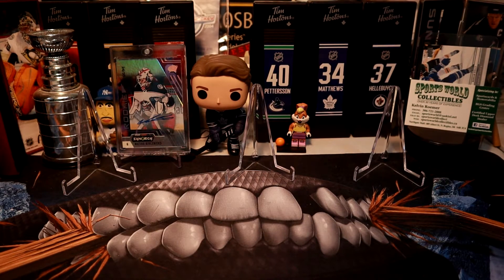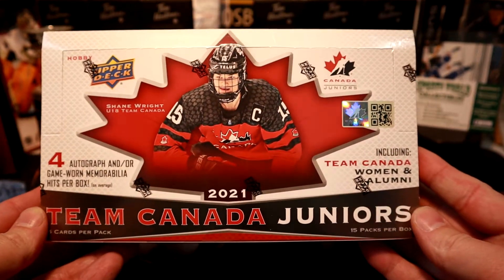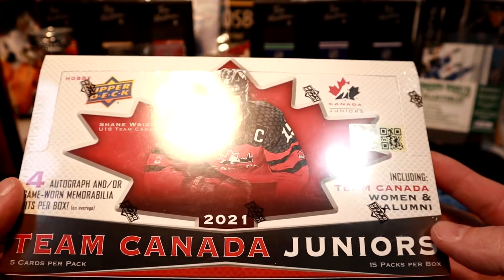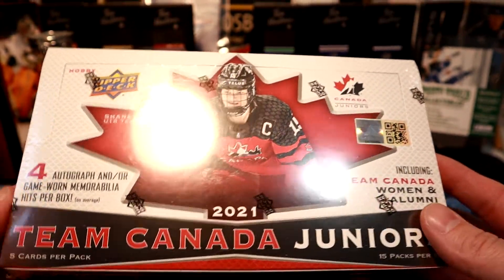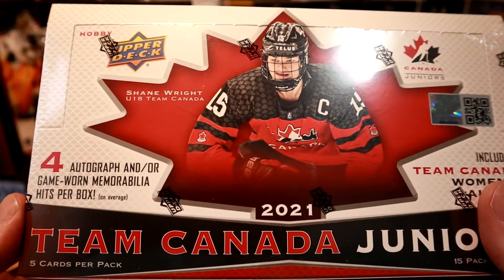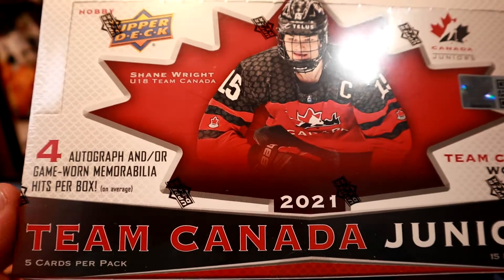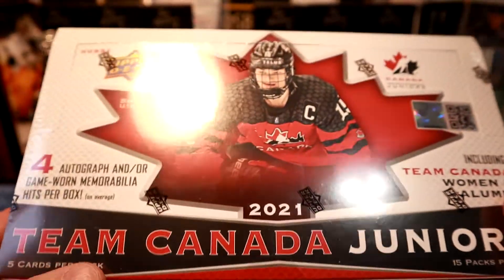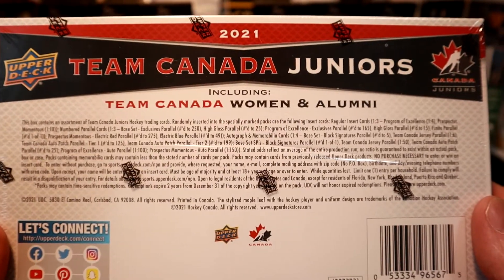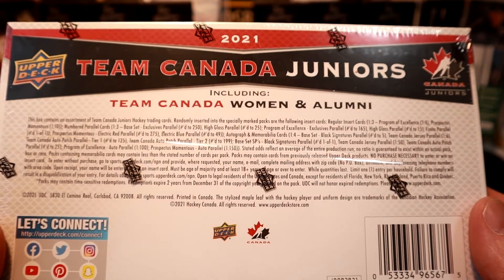Hi, it's Canadian Card Breakers here. Today is new release day and we've got Team Canada Juniors Hobby Box — finally something new to open. There are four autographs and/or game-worn memorabilia hits per box on average, five cards per pack, and 15 packs per box.